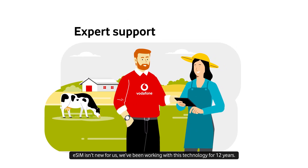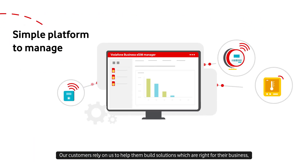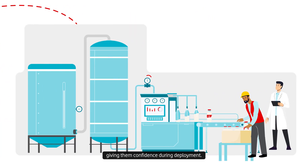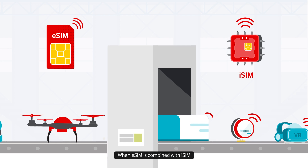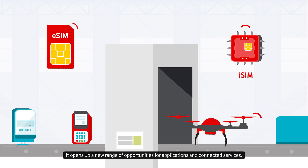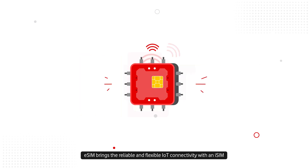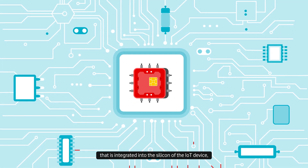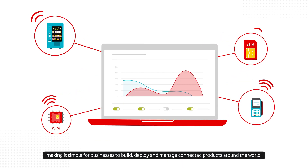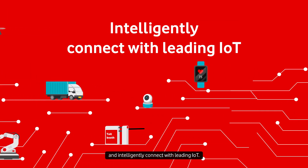eSIM isn't new for us — we've been working with this technology for 12 years. Our customers rely on us to help them build solutions which are right for their business, giving them confidence during deployment. When eSIM is combined with iSIM, it opens up a new range of opportunities for applications and connected services. eSIM brings reliable and flexible IoT connectivity with an iSIM that is integrated into the silicon of the IoT device, making it simple for businesses to build, deploy and manage connected products around the world and intelligently connect with leading IoT.